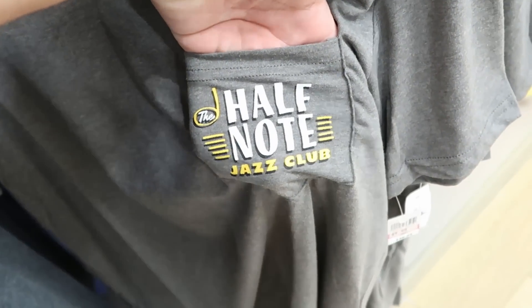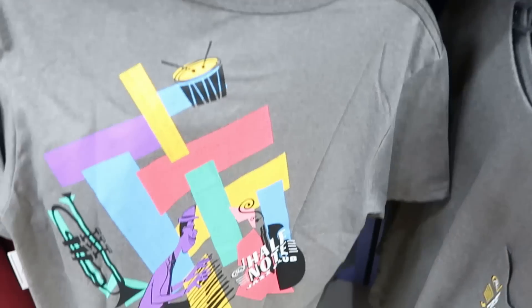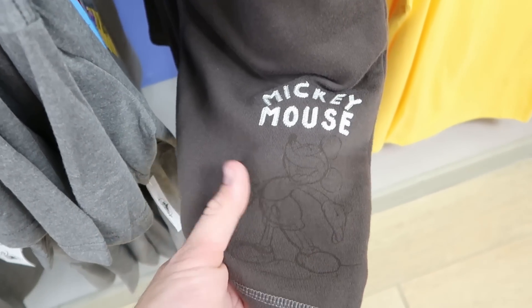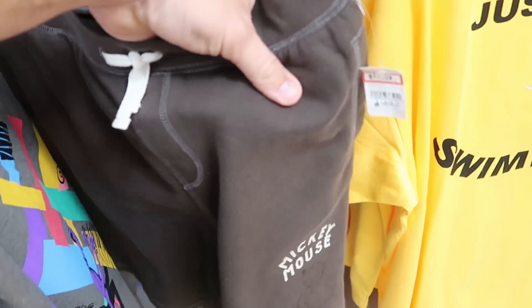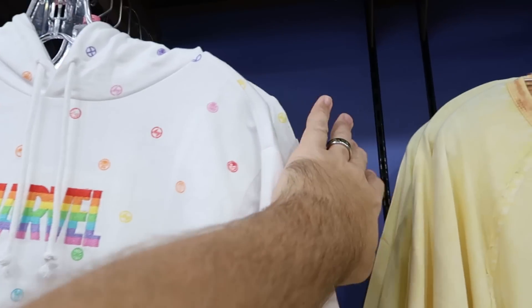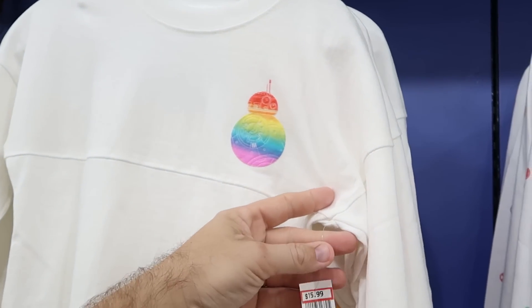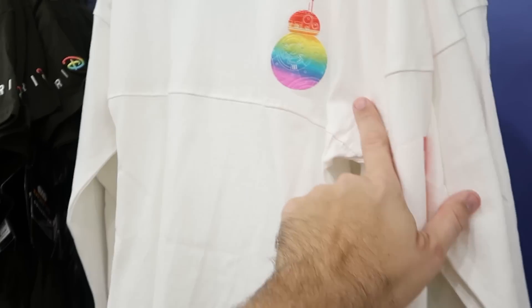There's a shirt I've never seen before — 'Half Note Jazz Club' on the pocket, $9.99 from $36.99 — the back is really neat. A new pair of Mickey Mouse shorts with embroidered Mickey for $14.99 from $35, very soft — feels like spirit jersey material. From the Pride Collection, Marvel pullover crop tops are $24.99 marked down from $60, in extra small and small. The BB-8 Kids spirit jersey is an amazing deal at $15.99 marked down from $50 — it says 'be proud' on the sleeve. Pride collection hats are still $7.99 from $30.